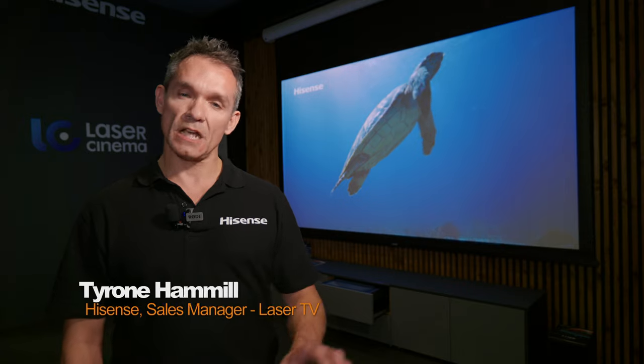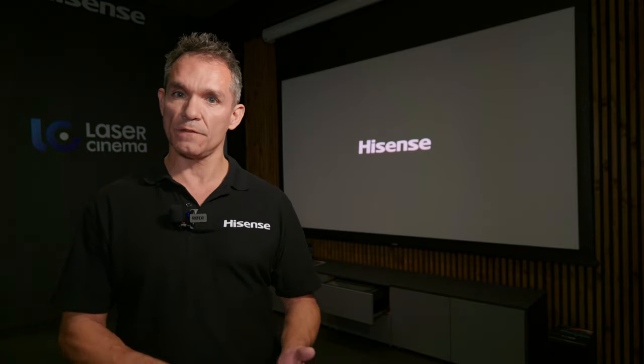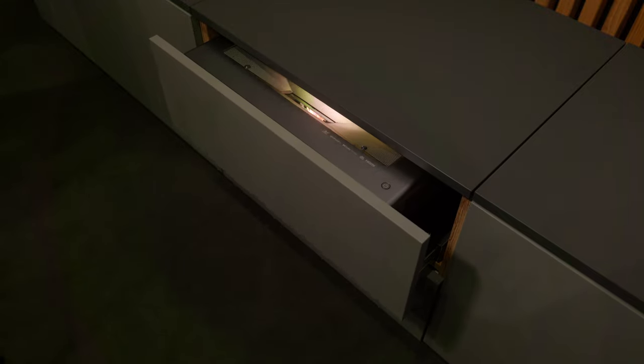Welcome to the Hisense booth. My name is Tyrone Hamill. I'm the sales manager for laser TV. Today we're showing you the PX1 Pro, our latest model. It's a triple laser 4K ultra short throw projector.